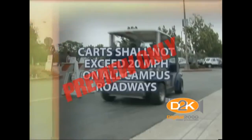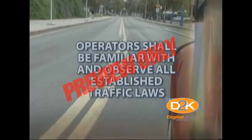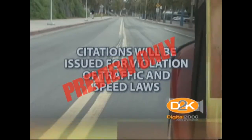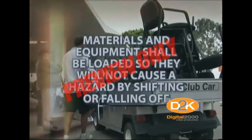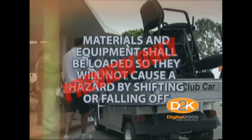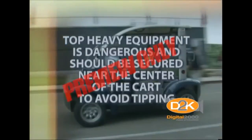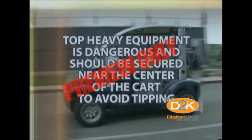Carts shall not exceed 20 miles per hour on all campus roadways. Operators shall be familiar with and observe all established traffic laws. Citations will be issued for violation of traffic and speed laws. Materials and equipment shall be loaded so they will not cause a hazard by shifting or falling off. Do not exceed the maximum load capacity of the cart.